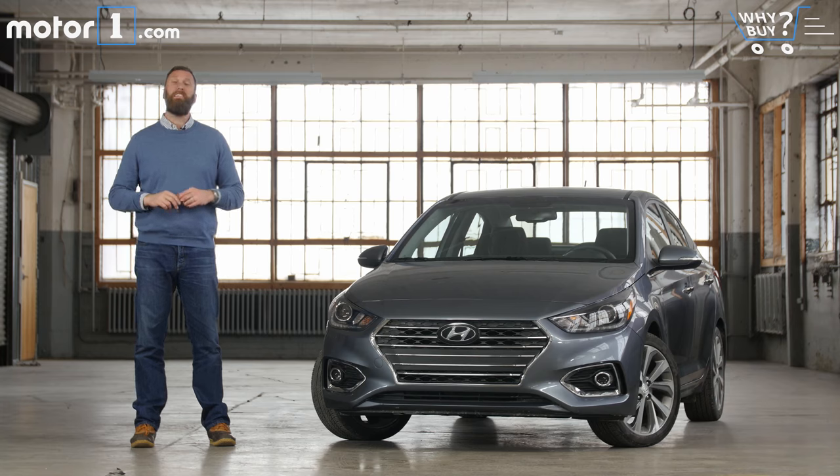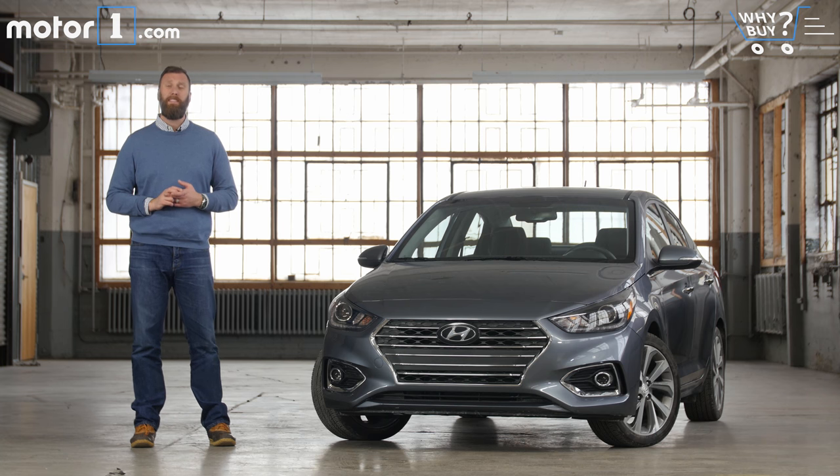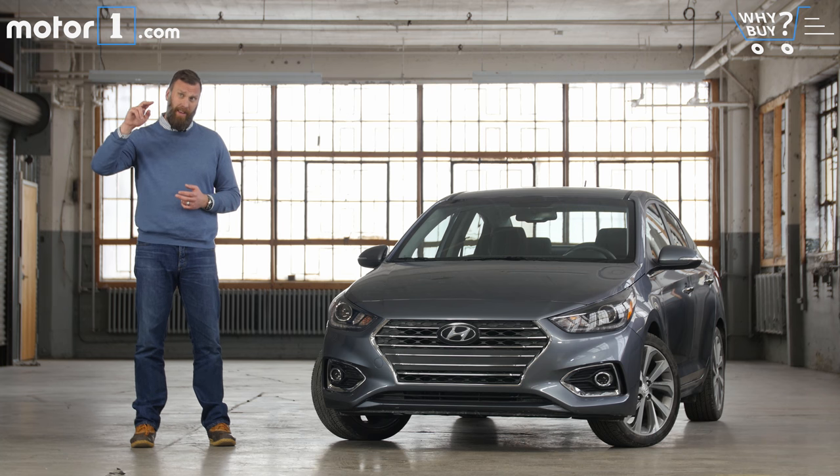New cars that expect to serve as basic transportation actually have a really difficult job. They need to be fuel efficient, durable, safe, and ideally comfortable and at least a little bit cool, all for the smallest amount of money that an automaker can possibly charge. Hyundai's Accent has proved an excellent starter car for years, and with this new and more refined 2018 model, the company hopes to raise basic transportation to a slightly more elevated level.